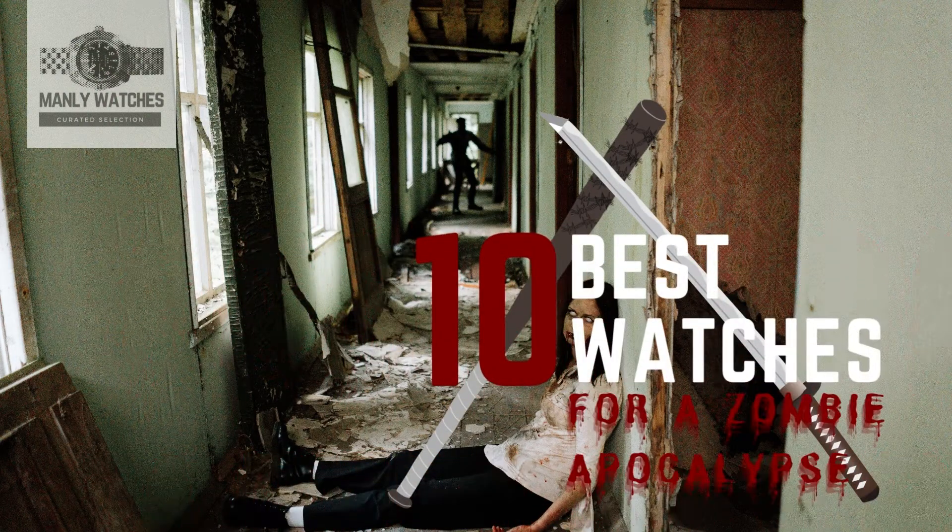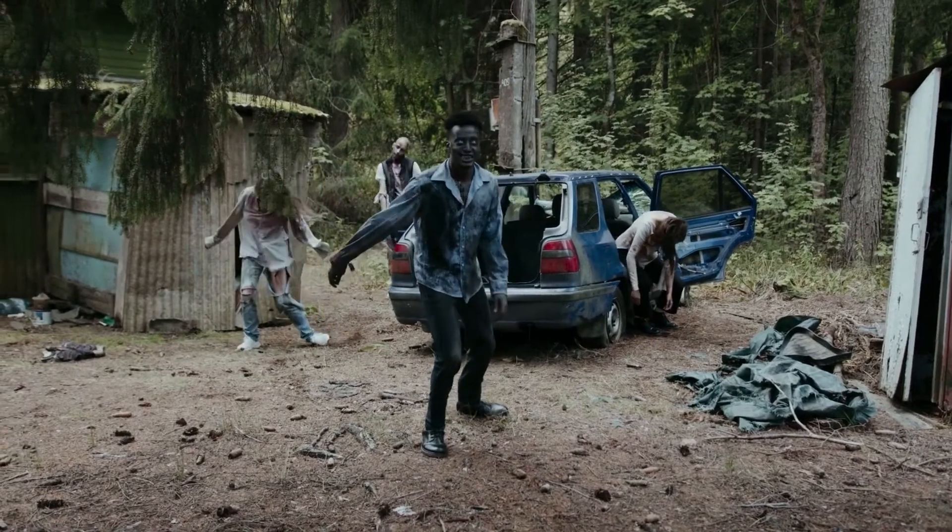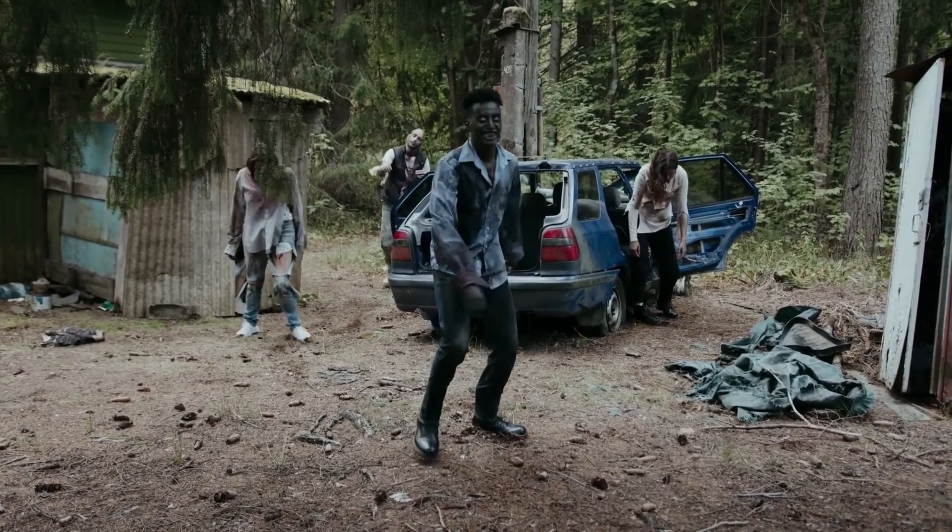10 Best Watches for the Zombie Apocalypse. Here is my selection of apocalyptic watches that will make you look cool even before the apocalypse begins.